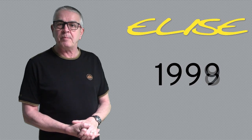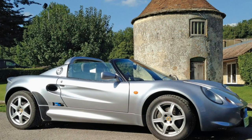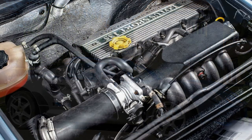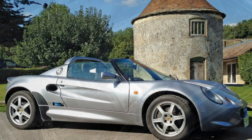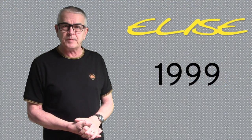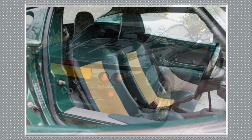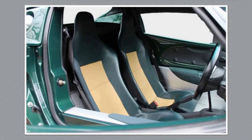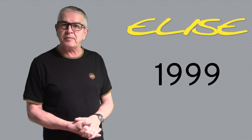Now for 1999 model year, the Elise Sport 135 was launched — power up from 118bhp to 135 using a ported cylinder head, close ratio gearbox, sports exhaust, competition style seats, and quicksilver paint with a blue soft top. 50 of these were produced with a second batch of 35 later on. Also launched was a 50th anniversary Elise, painted in anniversary green with gold wheels, green and raffia colour leather seats, Elise floor mats and a gold anniversary decal on the rear transom. 51 of these were produced.